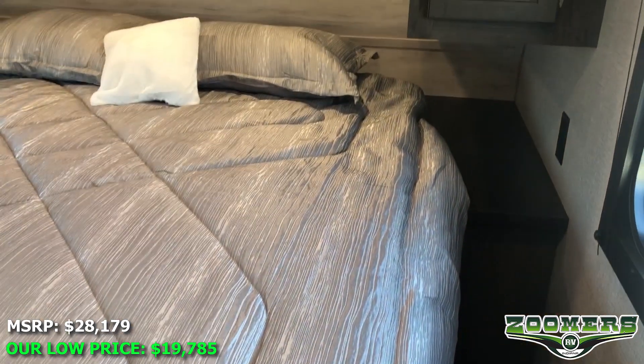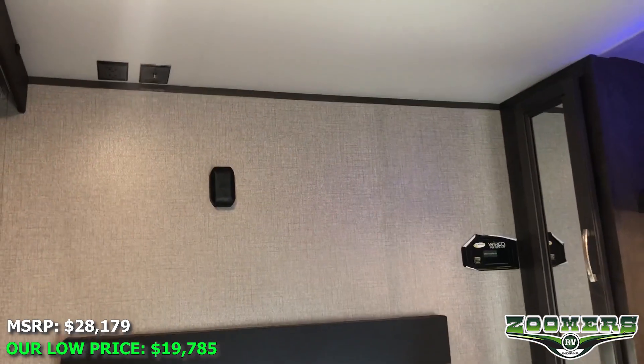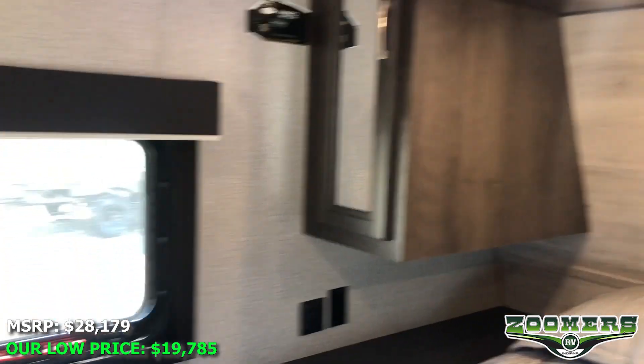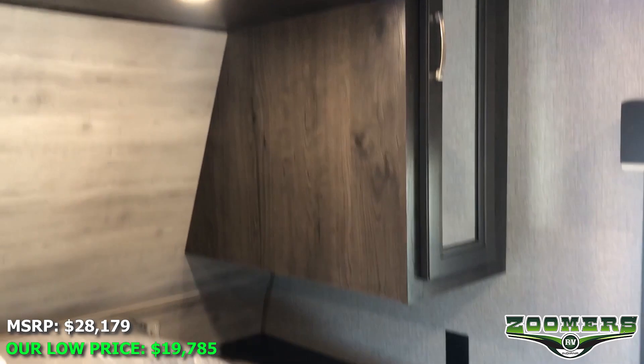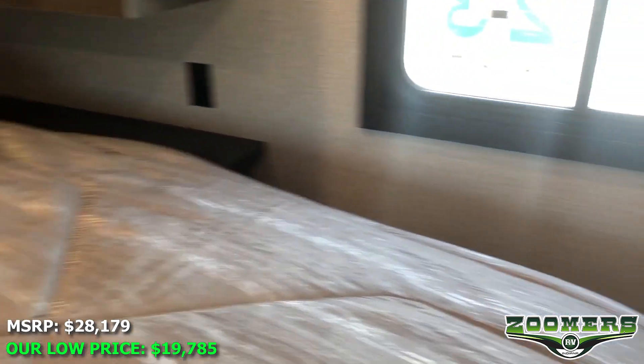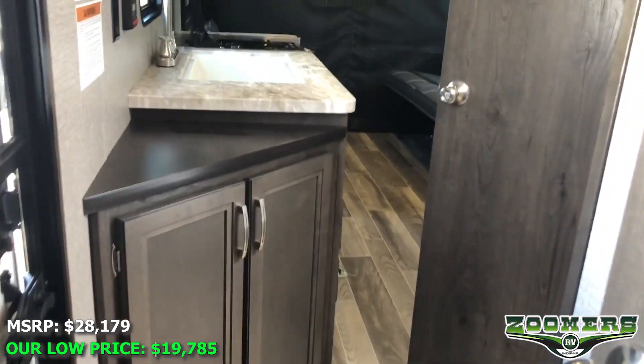Here we have a bed with a good amount of space to walk around. We have a TV hookup, wardrobes on either side, and some accent lighting. These windows actually have a tint to them to give you some UV protection, which is great during these hot summer days.